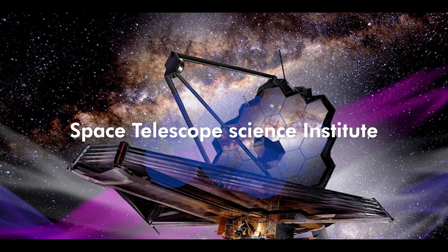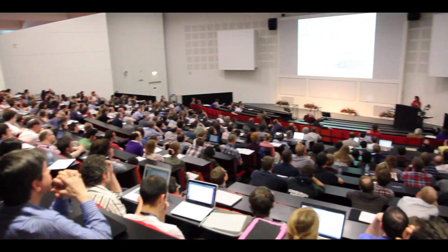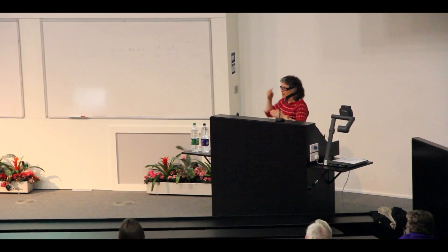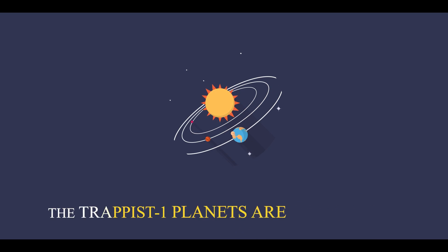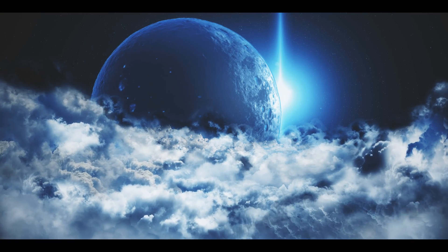The Space Telescope Science Institute, the JWST Operations Center, held a symposium this week to present a collection of observations already made, but none had been made public before. The TRAPPIST-1 planets are designated B through H, with B being the closest and H being the farthest.